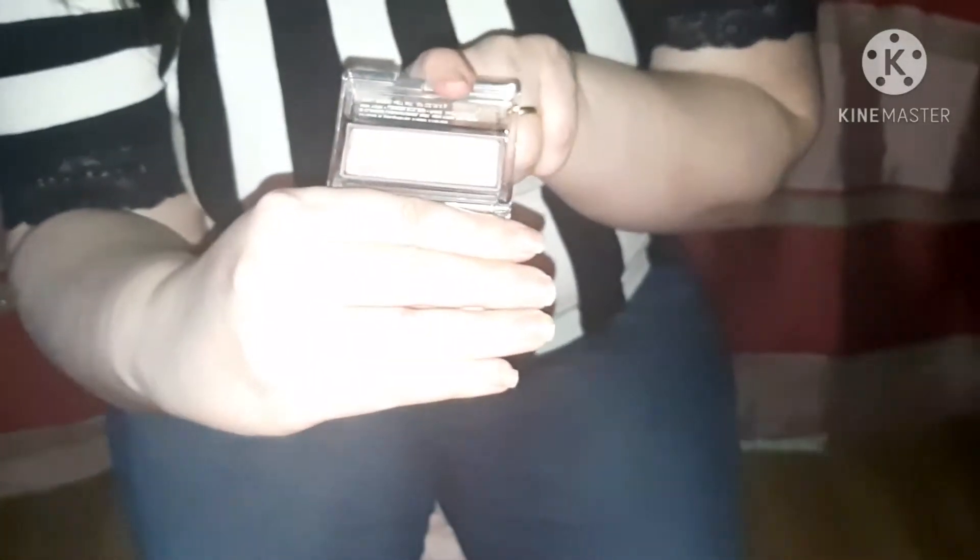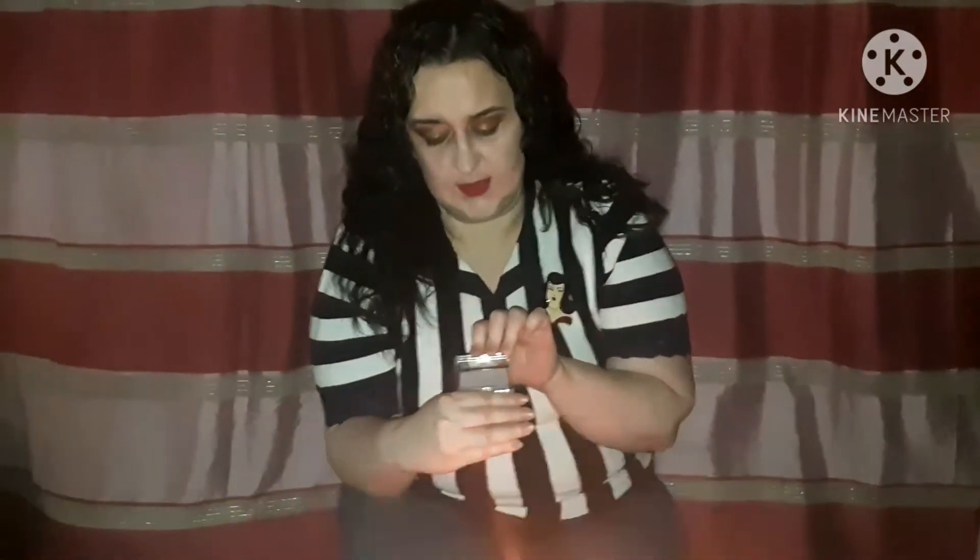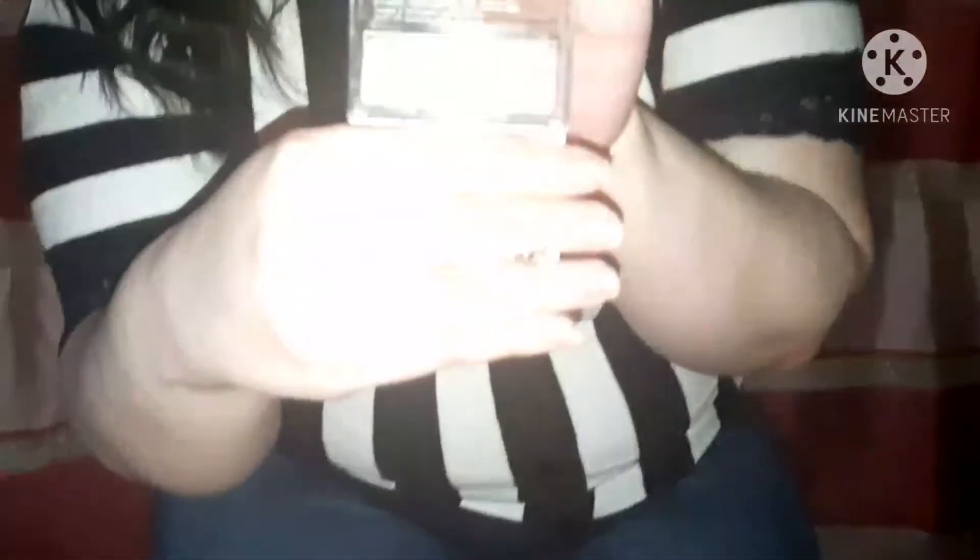Also, a Clinique single eyeshadow in the shade Rock Violet. I'm panning this because violet links to Elizabeth Taylor — her birthday was in February and she had violet eyes. It's practically full; there's absolutely no pan hitting — it's a full single Clinique.